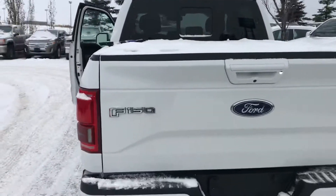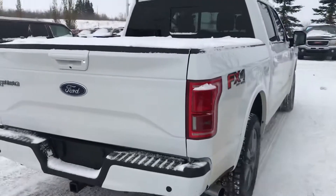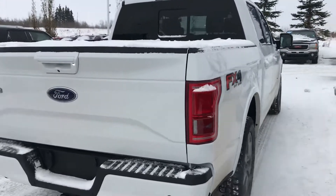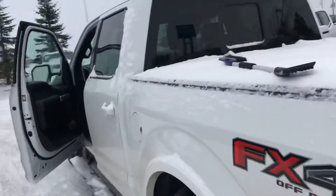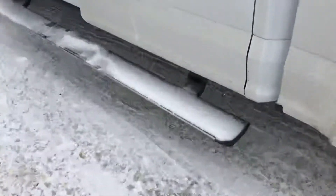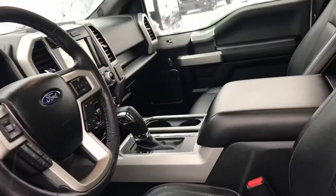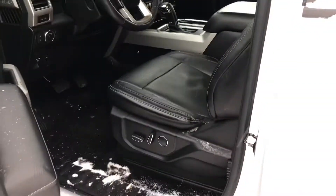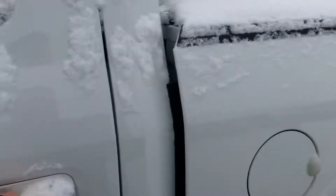It's a Lariat so obviously it's a very loaded truck. It does have power running boards, power sliding rear window, and there's a massive sunroof. Once it's unlocked it's much easier to show.